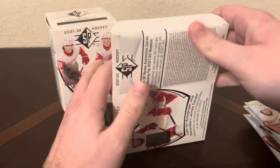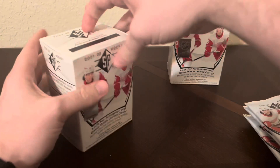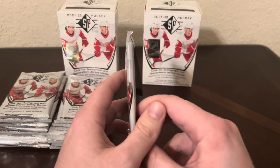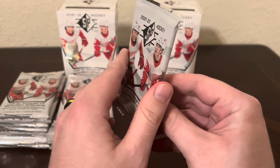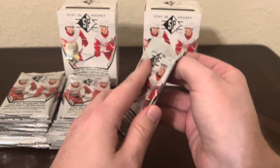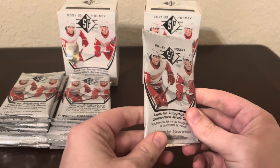What to expect in these is 8 packs per box, 5 cards per pack. We're looking for one numbered card that could be SP Rookie Authentics or Authentics Profile, 8 SP Blue Parallels of Rookie Authentics or Authentic Profiles, and 6 Base Blue Parallels. There are autos and game-used jersey cards, but they are tougher to get.